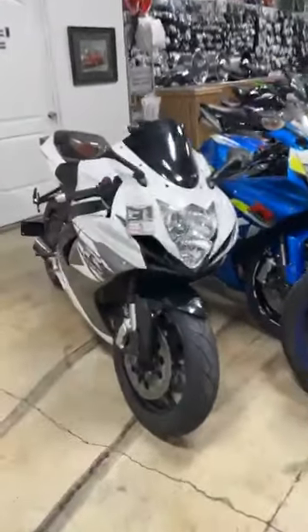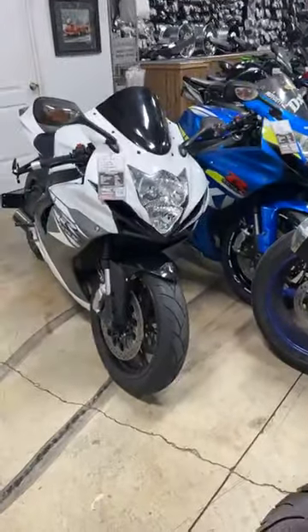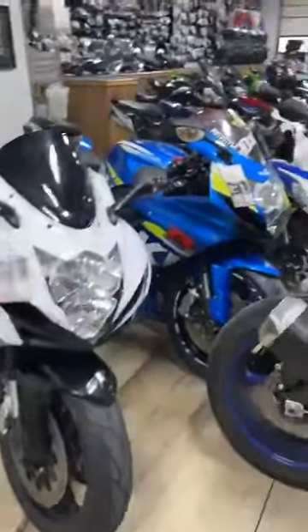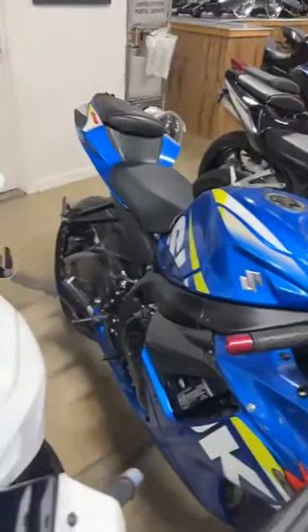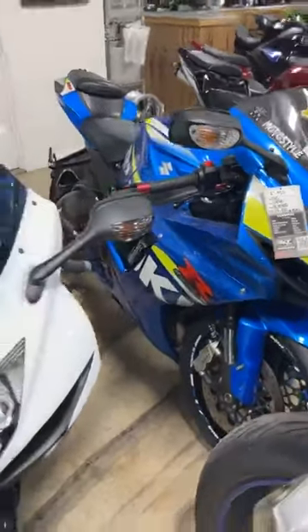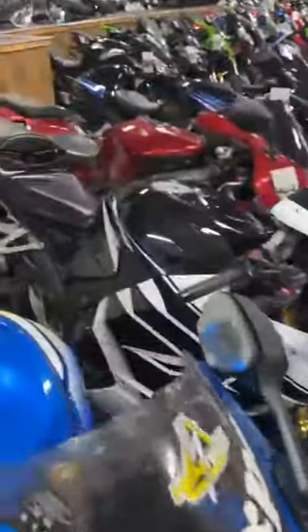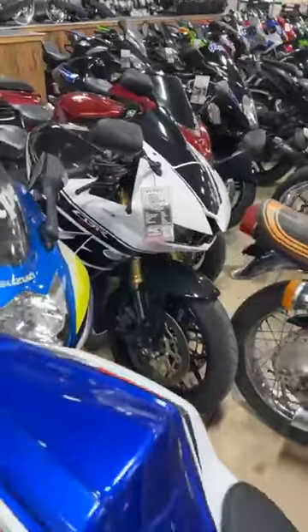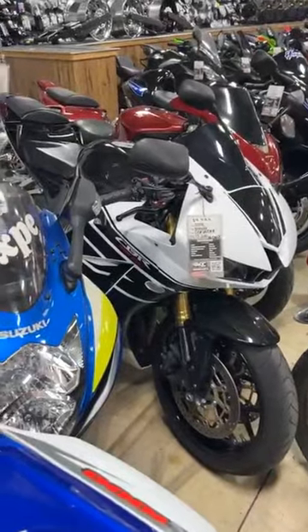2018 Gixxer 600, stock number 0260. This whole line of Gixxers is going to be zero down if you have a 580 or higher. This one is $9,999. Then we have a 2015 600, stock number 1592, all stock other than basically the exhaust and some shorty levers. Zero down, $7,950 if you have a 580 or higher. Then we have a 2018 CBR 600RR, stock number 0618 — it has a list of stuff on our website, lot of little knickknacks. It is $9,999, zero down as well.